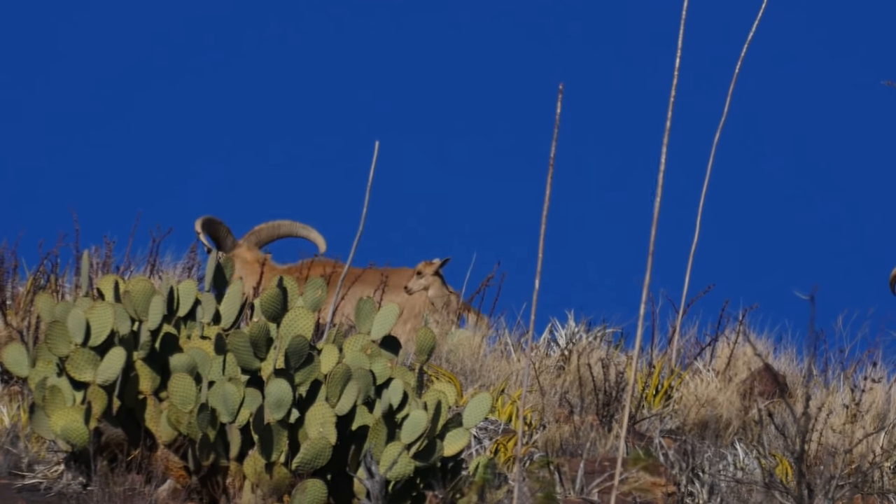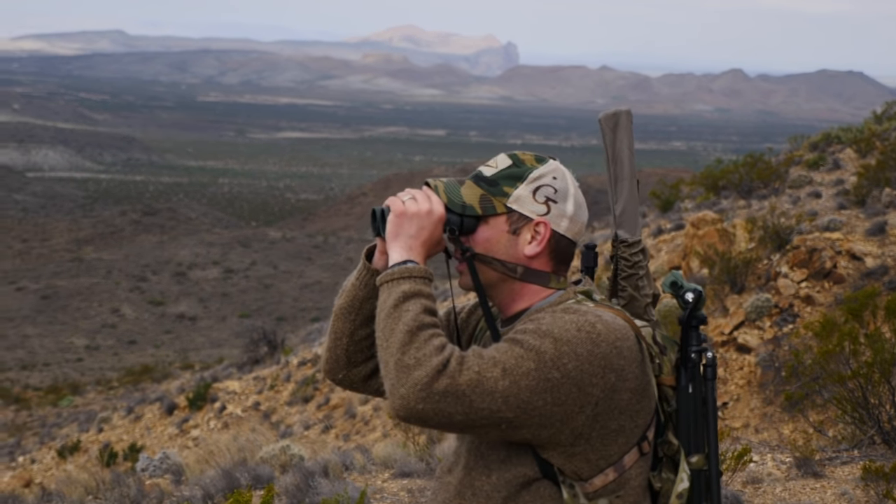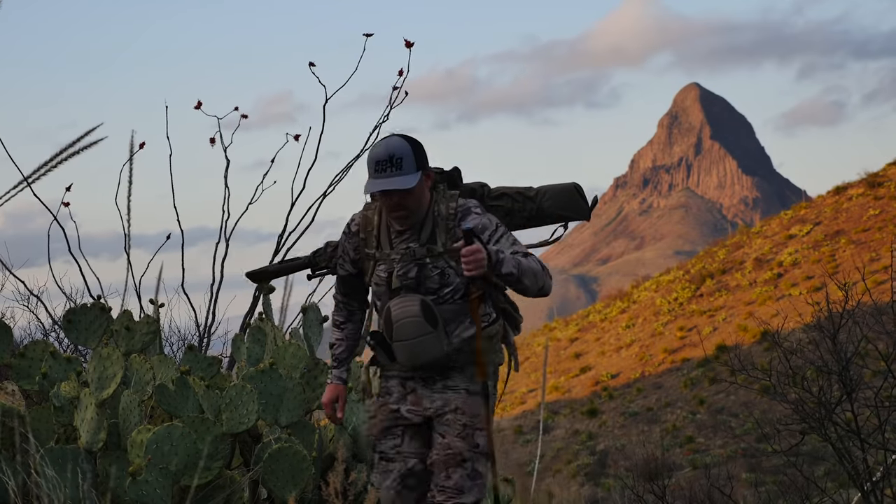This is a first-hand experience for Boyd and I — having to pay to play the game — and an uncomfortable taste of what we as hunters might have to deal with if our public lands are ever turned over to the states and enter into the hands of private party ownership.